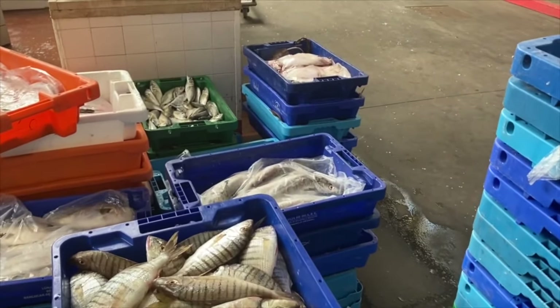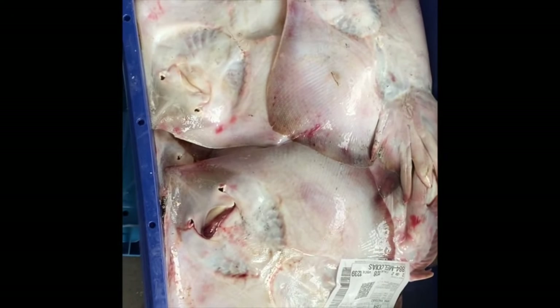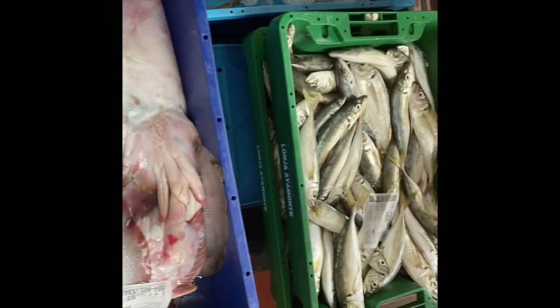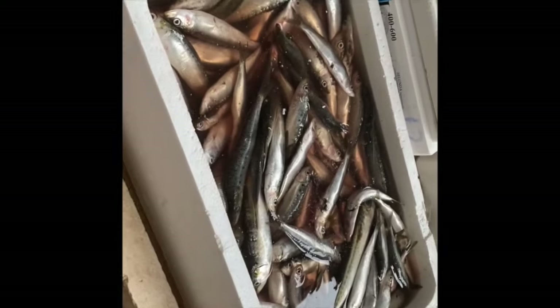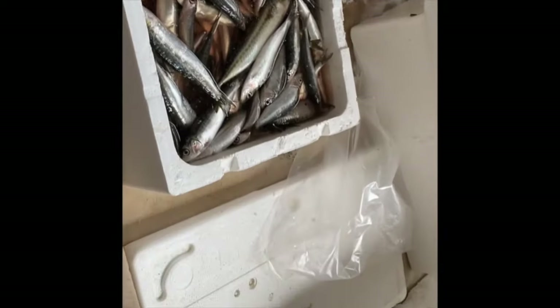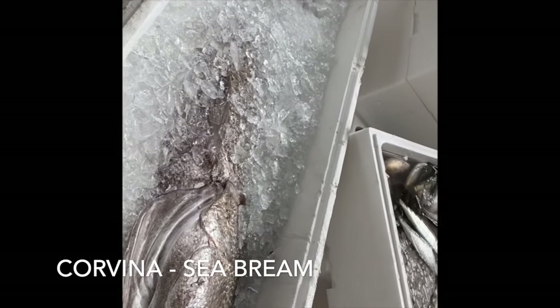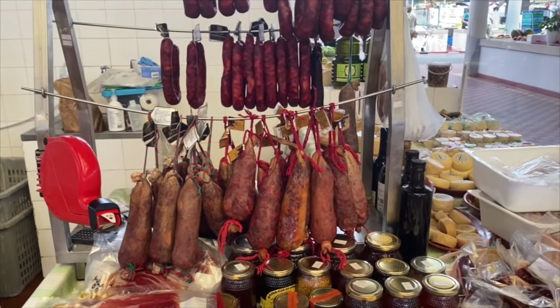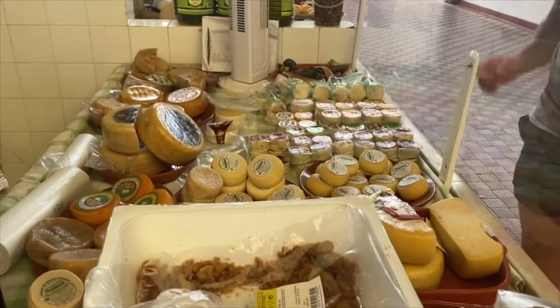You can see all the crates of fish waiting to be sold. Here's some skate — raya — and mackerel. More sardines of various sizes, and then another corvina, which the seller said is about 48 kilos, so that's over a hundred pounds. More sardines. And then here we have some cured sausage and an excellent cheese selection as well.